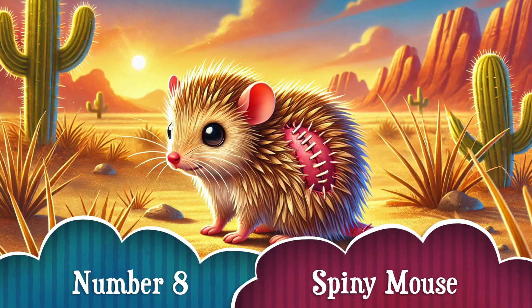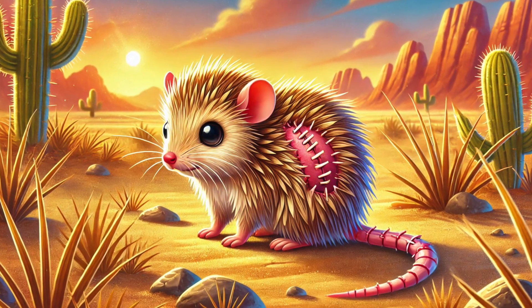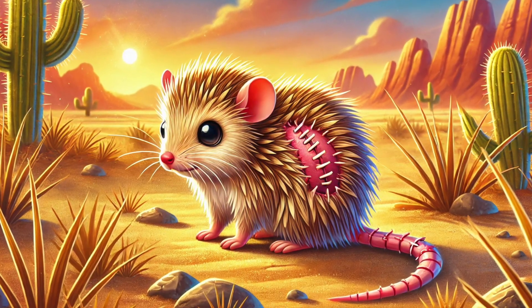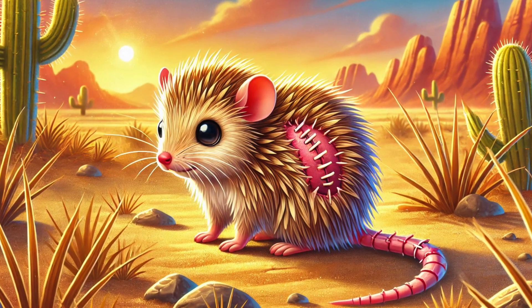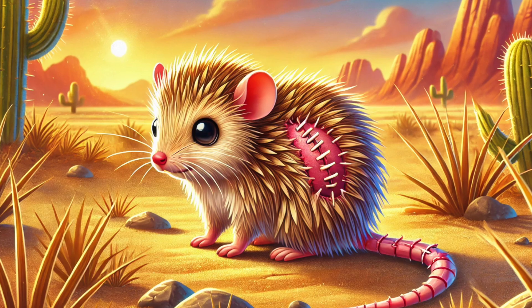Number 8: Now let's meet the spiny mouse! This little rodent has a superpower — it can regrow parts of its skin, ears, and even some muscle tissue! It's the only mammal known to do this, and scientists are studying it to learn more about human healing!